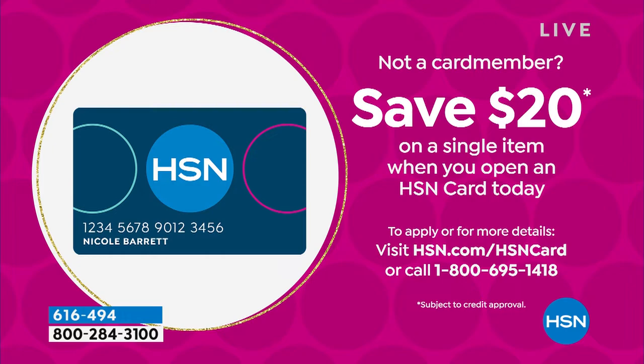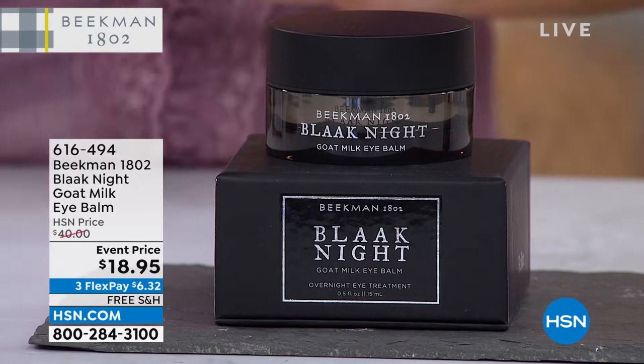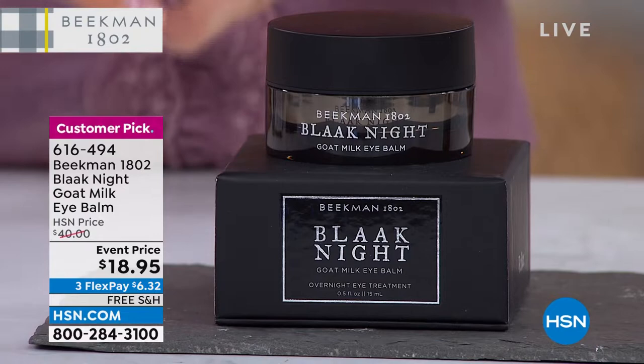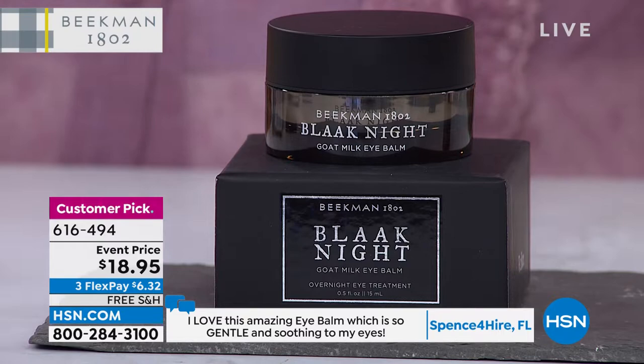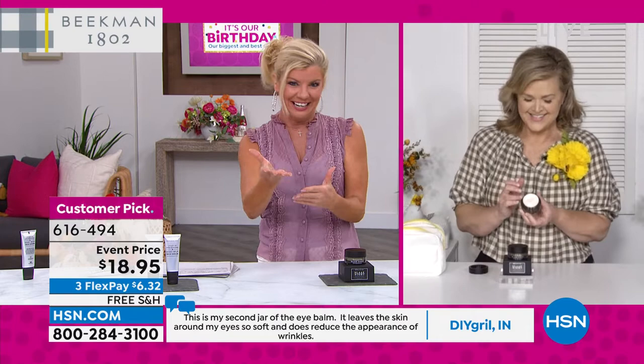Now for the Night Eye Bomb — it's never been at this special event price. It's normally $40, a customer pick, but tonight it's $18.95, well over 50% off, while quantities last. Josh loves having products work at night. Stock up — this is one of those moments.